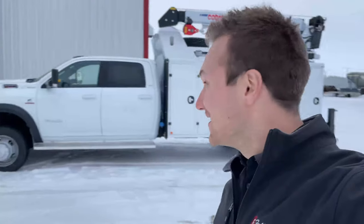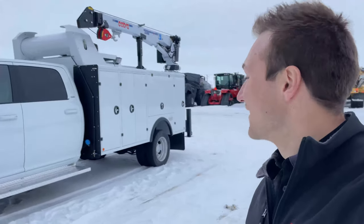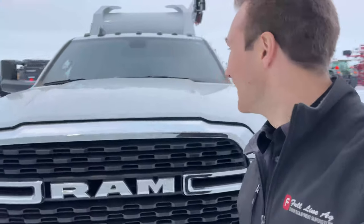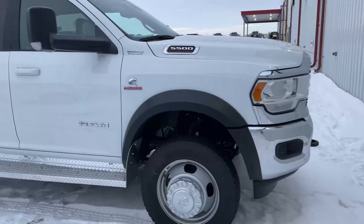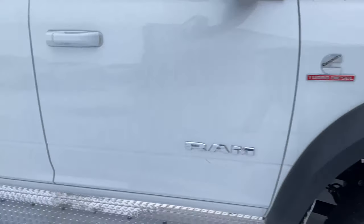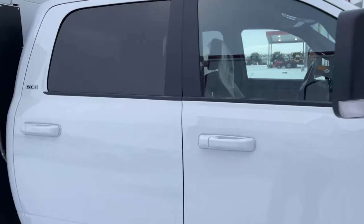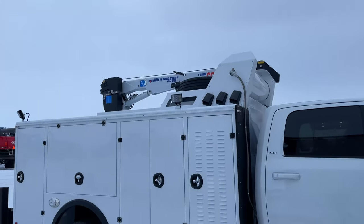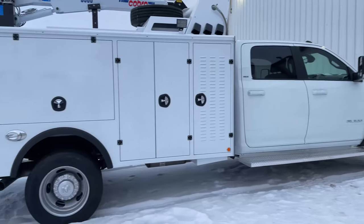And then last but not least, we have a brand new Dodge Ram 5500 crane truck. This is our newest service body and it just showed up here two days ago. This is going to look nice when it's all decked up — we can see it's a big 5500 diesel. We've got the four doors, air, as well as a crane on this one. This thing is going to do a lot of good, but that is going to be it for today's video everyone.